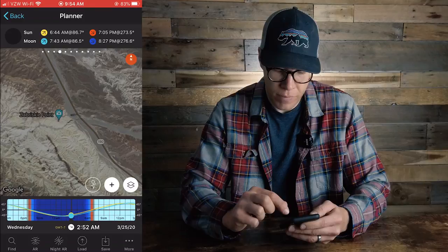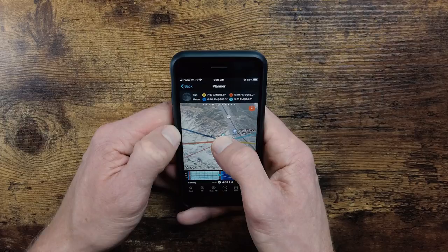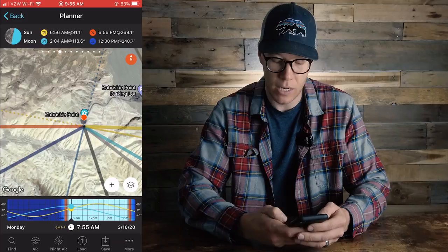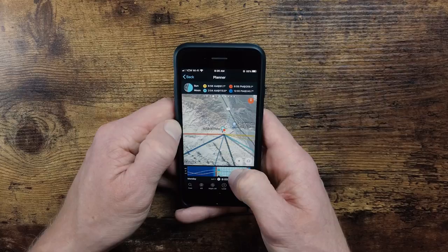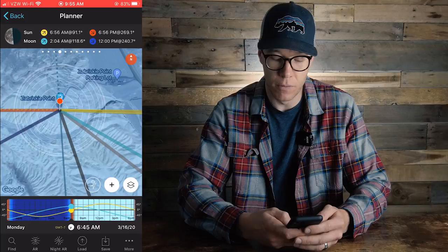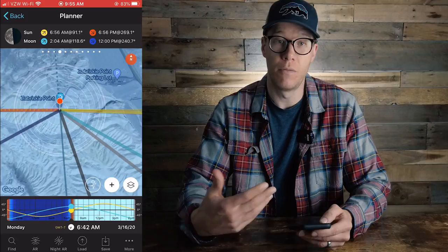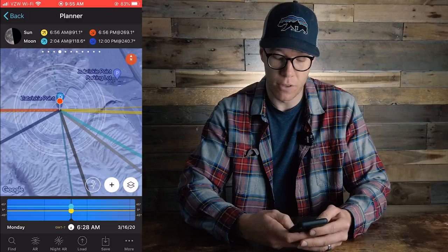To plan this out, I locate Zabriskie Point, zoom in on it, and then tap and hold my thumb on the screen to place a pin exactly where I held it down. With this pin in place, I navigate to today by double-tapping the clock icon at the bottom of the screen, which takes me to March 16th. I can scroll the navigation bar at the bottom by touching it and moving my thumb side to side, and you'll see the screen lights up in different colors. When you scroll all the way to the left, it turns blue — meaning we're in the blue hour of shooting. At 6:28 a.m. you can get to Zabriskie Point and shoot through blue hour.